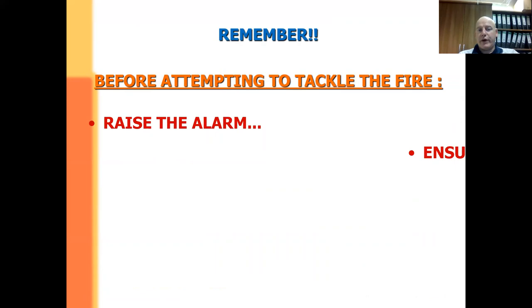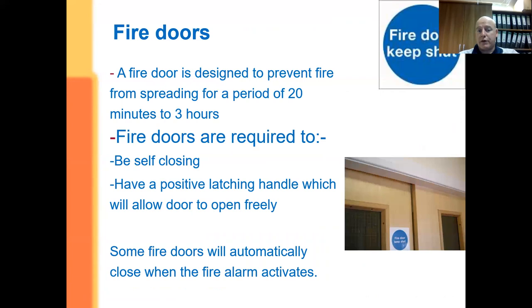Remember: raise the alarm, ensure people are evacuated wherever you can, make sure someone has called the fire brigade — and that way hopefully everyone gets out safely.